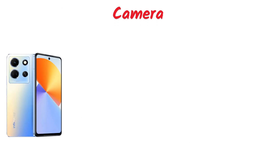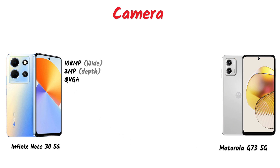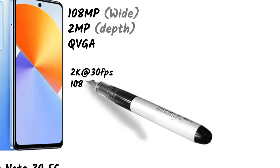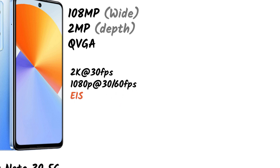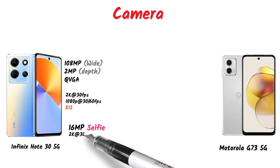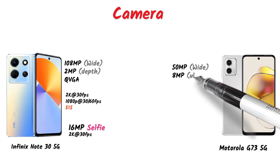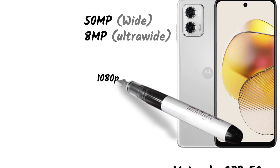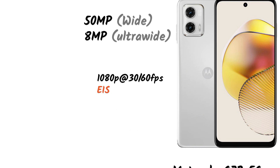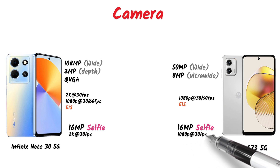Now let's talk about the camera. The Infinix Note 30 5G has a 108-megapixel wide-angle camera with a 2-megapixel depth sensor and a QVGA camera, with 2K video at 30fps and 1080p video at 30fps and 60fps. In video recording you also get EIS for smooth and steady footage. The front selfie camera supports 1080p video at 30fps. The camera quality is good here.